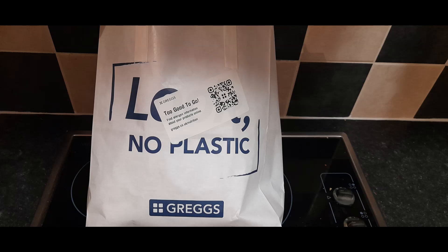Welcome to the channel. Today we are reviewing a magic bag from the Too Good To Go app. Too Good To Go is an app that aims to cut down on food waste from restaurants, bakeries, cafes, and shops. The app partners with local businesses to sell surplus food from the day at heavily discounted prices.